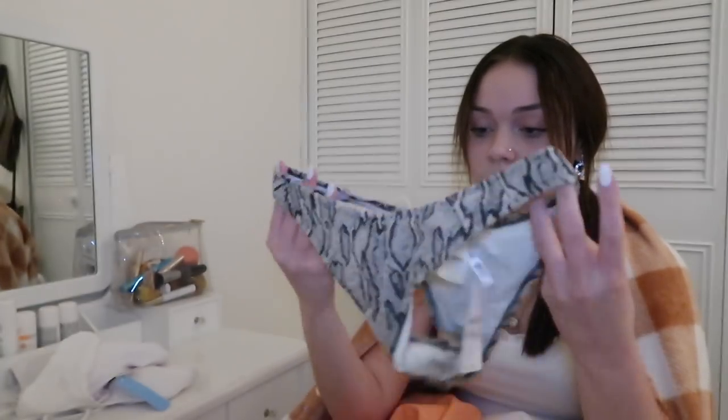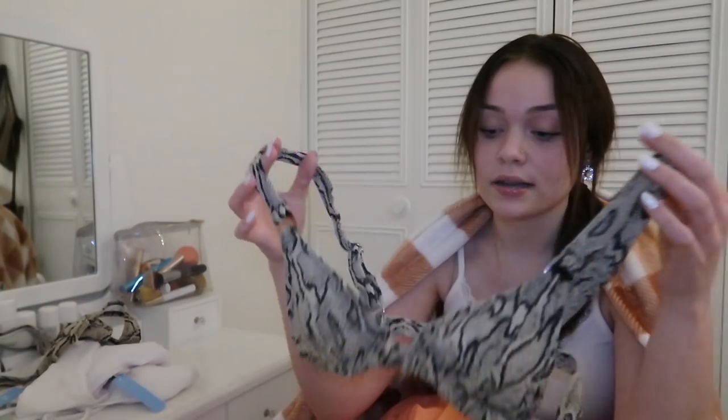Next is this bikini. It's a snakeskin bikini and this one is like a thong bikini bottom. The bottoms fit really good. It's a medium, but the top doesn't fit my boobs sadly because the top is super cute and I'd definitely wear it. Sadly it doesn't fit me. I got these all in mediums so I don't have to keep repeating myself.